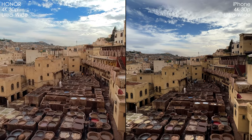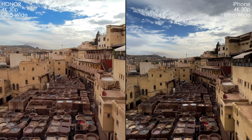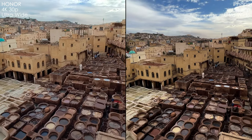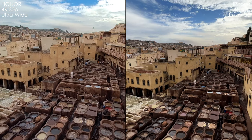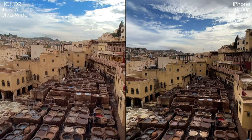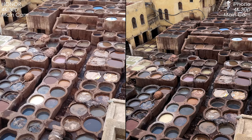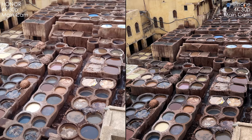Now let's compare the ultra-wide cameras in 4K 30. I straight away see the difference in dynamic range — the iPhone is a little ahead, also in the color of the sky. Honor is more towards cyan, and to my eye the colors of the iPhone are more towards real life. But iPhone also has much more digital sharpening, which I don't like. I do prefer the sharpness of Honor's picture — it looks more natural to me.